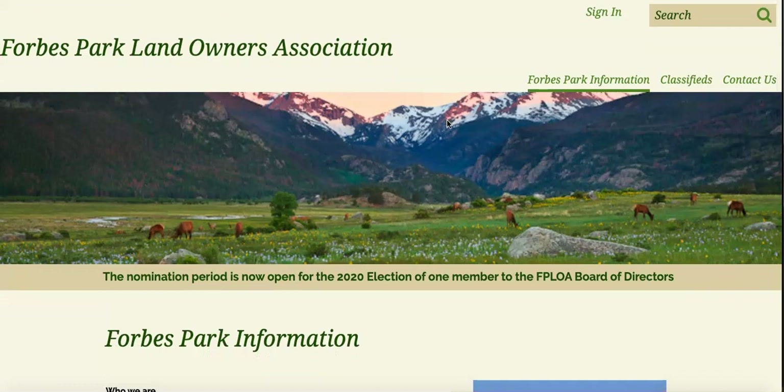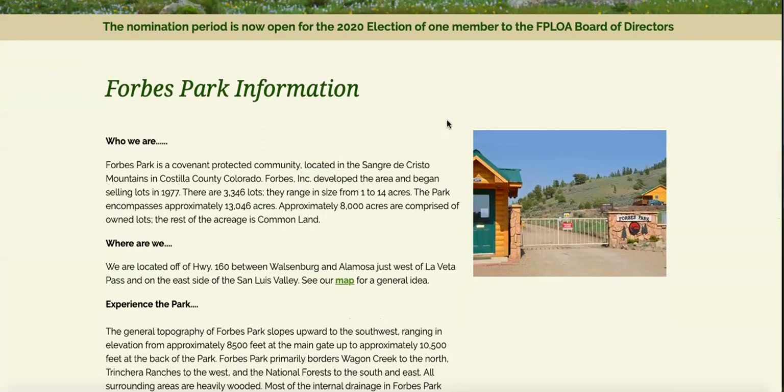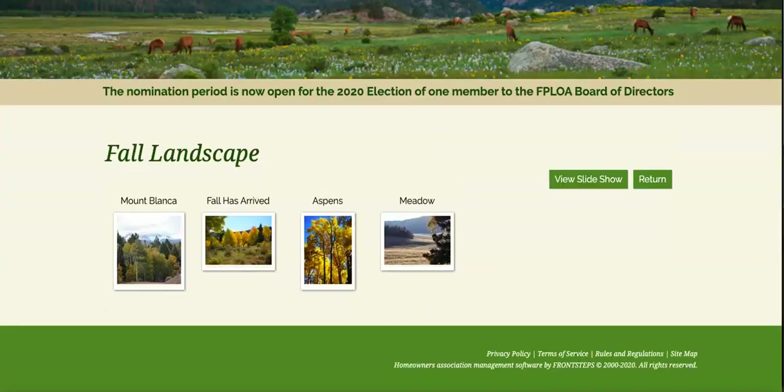I'm going to jump over and show you a little bit about Forbes Park. This is the subdivision and it's also the landowners association in this area. You can see it is a gated community. They started developing this area in 1977 and there are about 3,300 lots spanning over just over 13,000 acres. 8,000 of those are privately owned lots and the rest is common land for residents to enjoy in this subdivision.